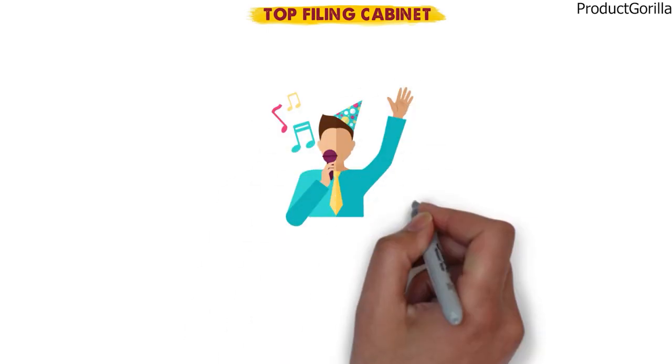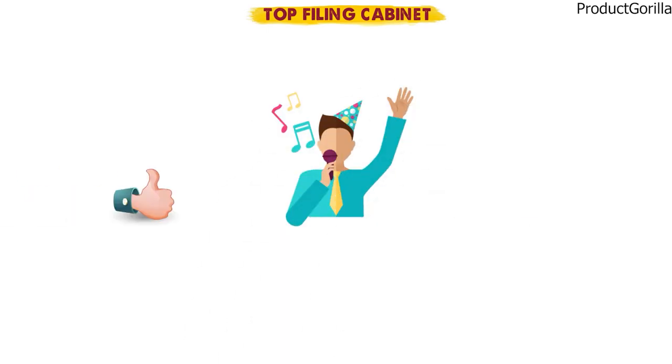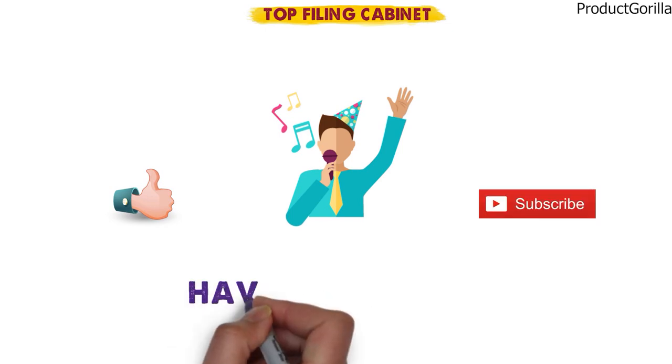So that sums up the top filing cabinets. We hope you enjoyed, and if you did, please leave a like on the video. If you're new here, hit that subscribe button. Until next time, have a great day!